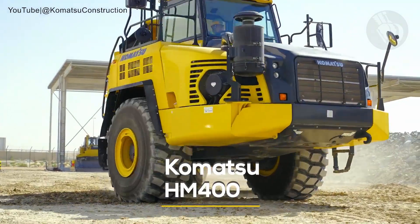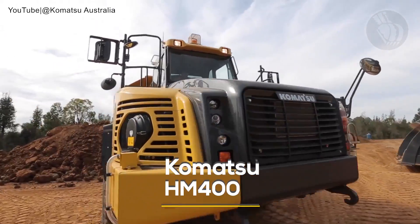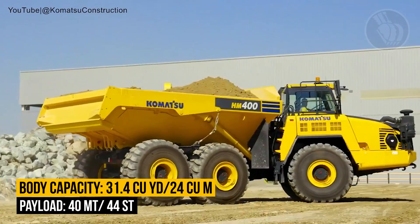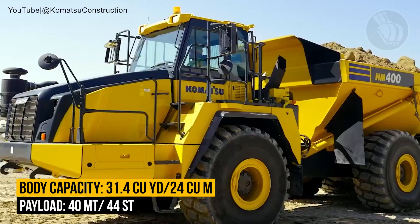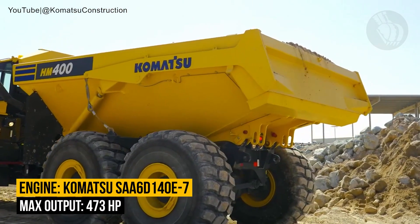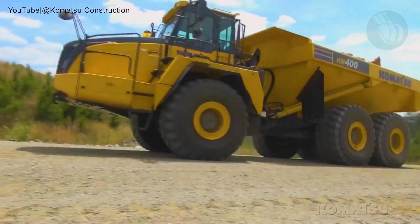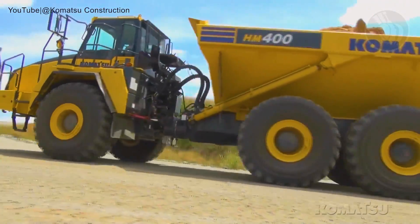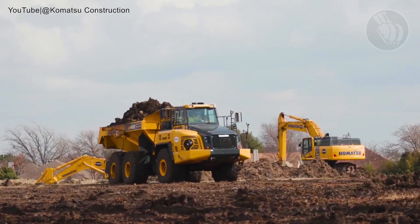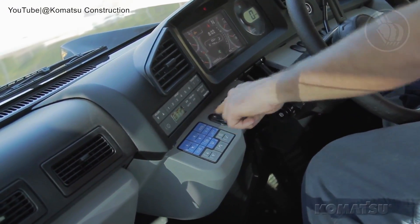At number 4 we have the Komatsu HM400, a juggernaut from Japan designed to meet the biggest earth-moving challenges. With a colossal payload of 40 metric tons and a body capacity of 31.4 cubic yards, this machine runs on a 6-cylinder Komatsu engine roaring with 473 horsepower. What's truly remarkable is its combination of muscle and finesse — the wet multiple disc brakes serve as a responsive retarder, absorbing an astounding 684 horsepower, making downhill maneuvers confident.